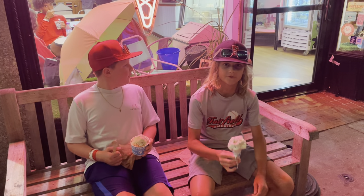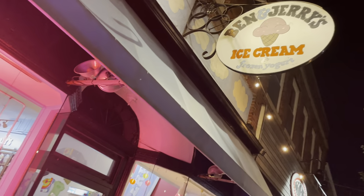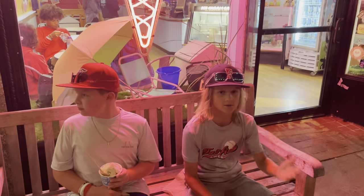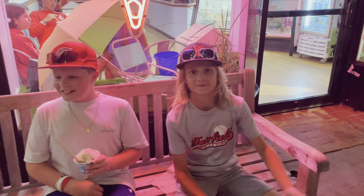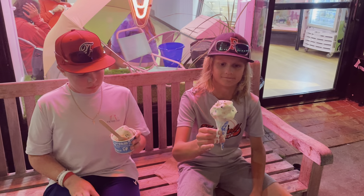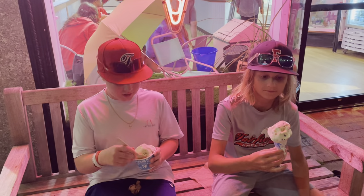Hi boys, we're back at it with another video. Right now we're in front of Ben and Jerry's, like the actual store, in Cape Cod, Massachusetts. Let's try their ice cream — I got cookie dough with a sugar cone. We always get their most popular, so let's see how it is.